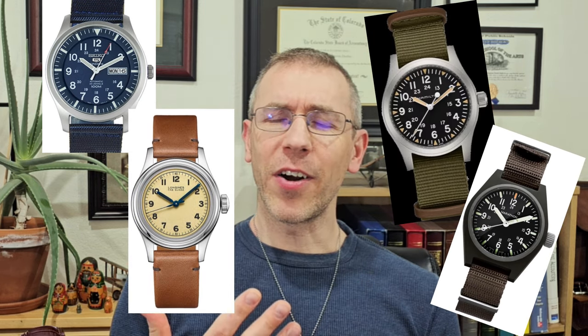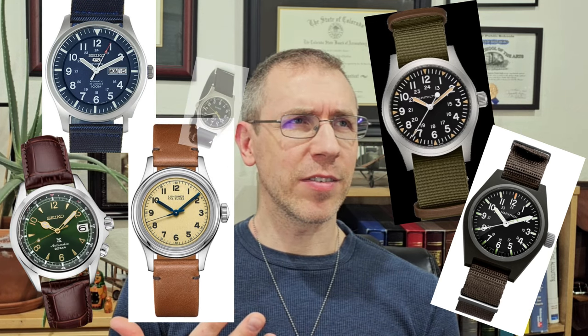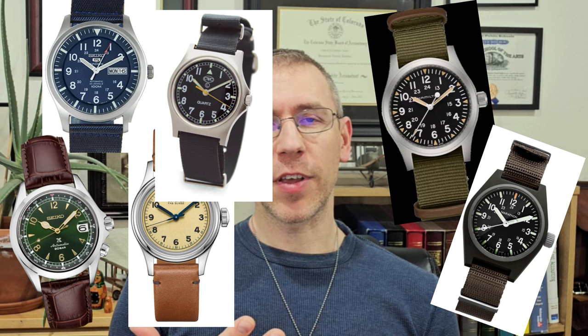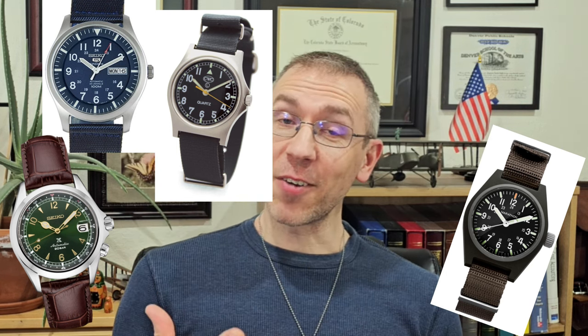I made this video because every other video I've seen on YouTube about the best field watches typically has like five or so watches. Usually it's kind of the same sort of things and they seem to have been picked kind of arbitrarily. There are hundreds of field watches and they always have the same ones. Surely there are better watches out there. After my research, I can confidently tell you the answer is yes — there are a lot better field watches than what everybody talks about all the time.